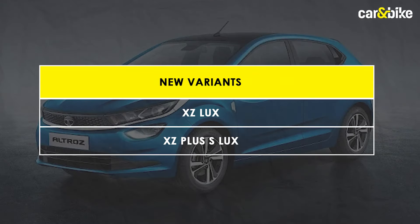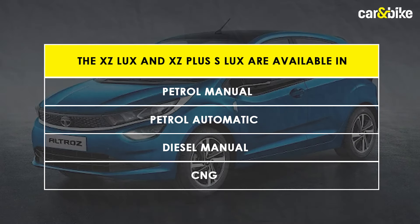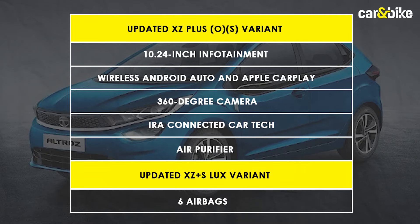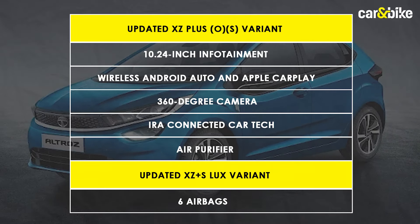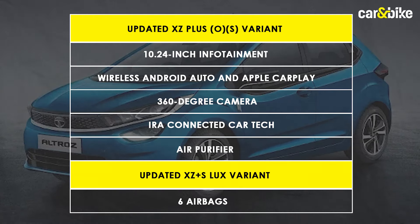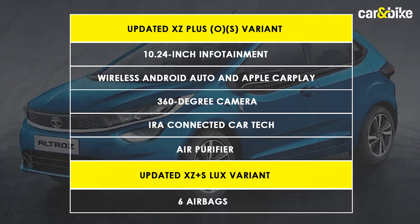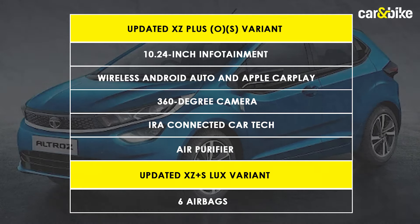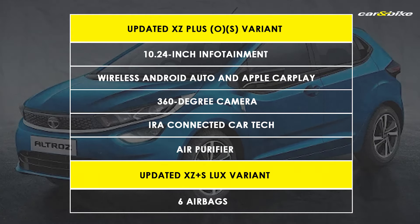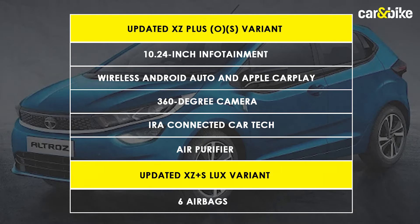That's the Altroz Racer, but within the broader Altroz variant lineup, Tata has additionally launched two new variants called XZ Luxe and XZ Plus S Luxe, available with petrol manual, petrol automatic, diesel manual and CNG derivatives. Moreover, the XZ Plus OS variant is also upgraded with additional features. These include an upgraded 10.25-inch infotainment system with wireless Android Auto and Apple CarPlay for the XZ Luxe, along with a 360-degree camera. The XZ Plus S Luxe variant additionally gets six airbags along with all XZ Luxe features. Lastly, the XZ Plus OS variant upgrades gain IRA connected car tech and an air purifier along with the above-mentioned features.